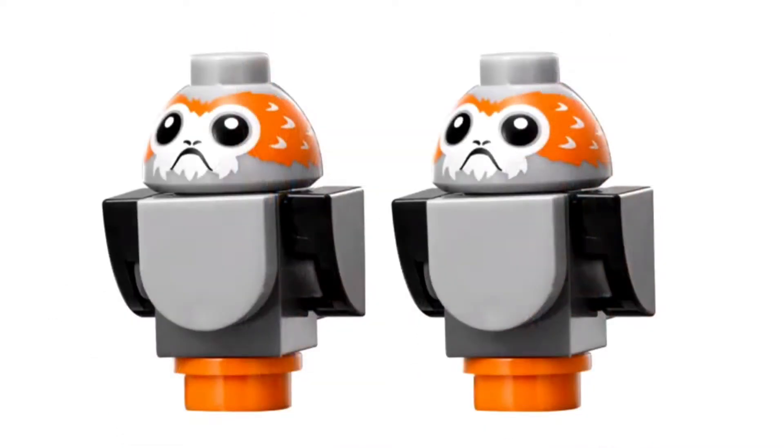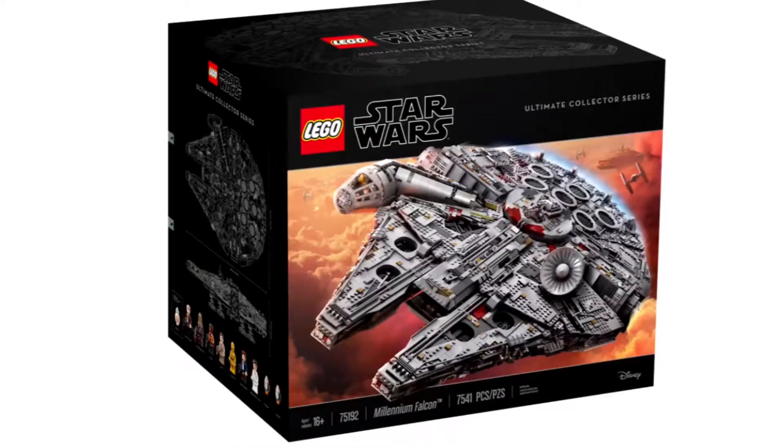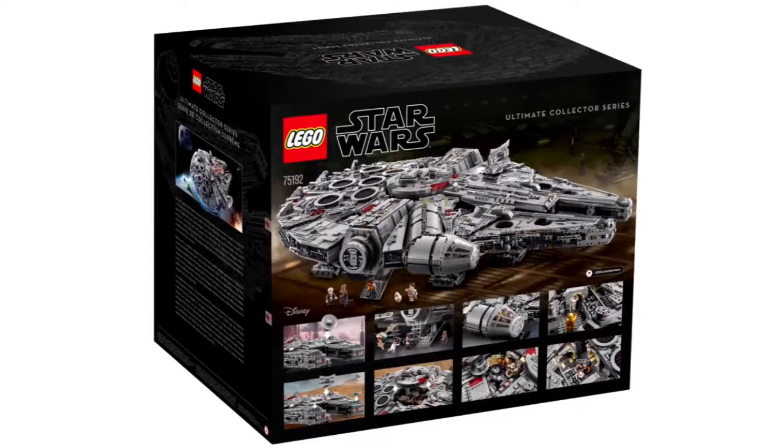Then we have Chewbacca and Han Solo — obviously we're gonna have two Han Solos. We also have Porgs, which are from The Last Jedi. If they're gonna use characters we've already had figures based on, they need new printing. Or if they're gonna include the same figures, just add some other characters.